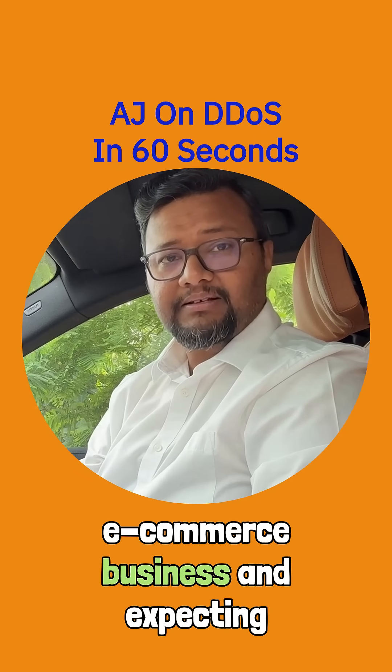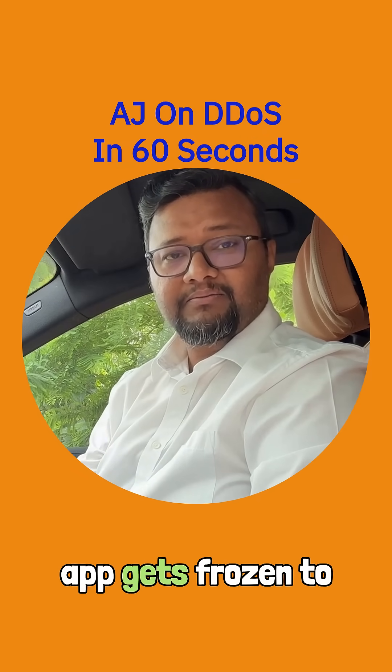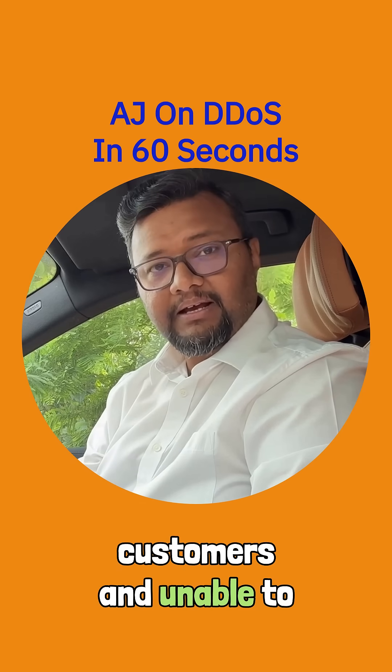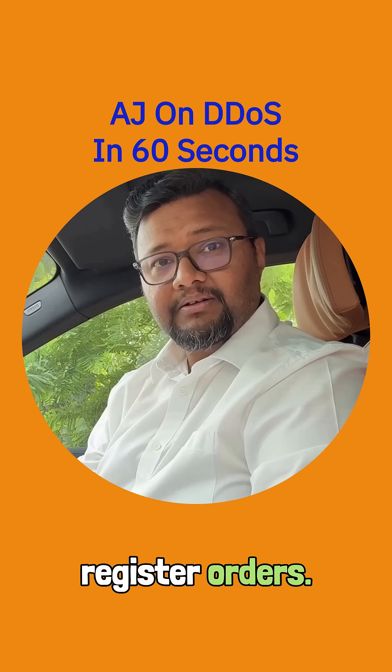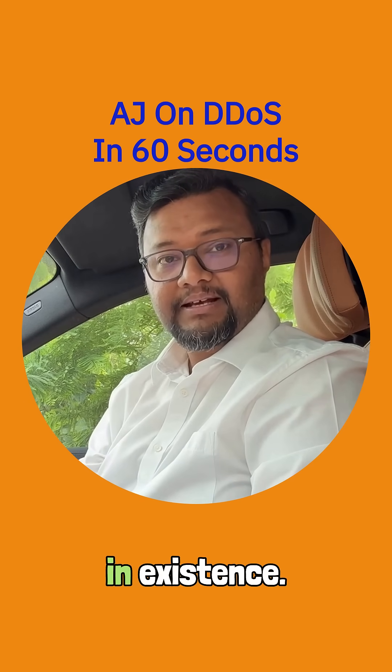Imagine you run an e-commerce business and are expecting a huge sale on Black Friday, but your app freezes for customers and is unable to register orders. That's DDoS — one of the most disruptive cyber threats in existence.